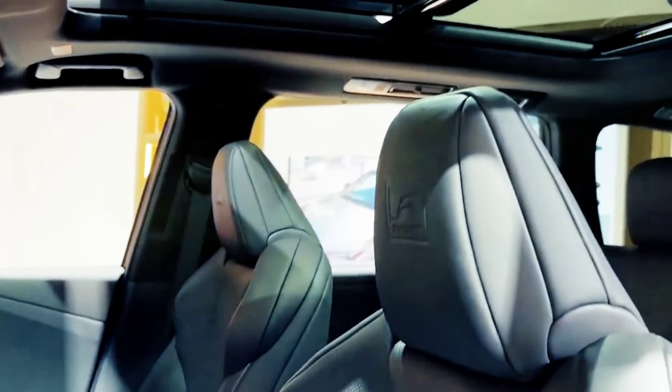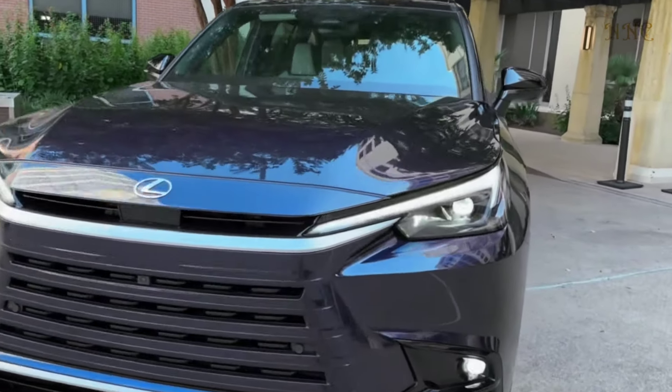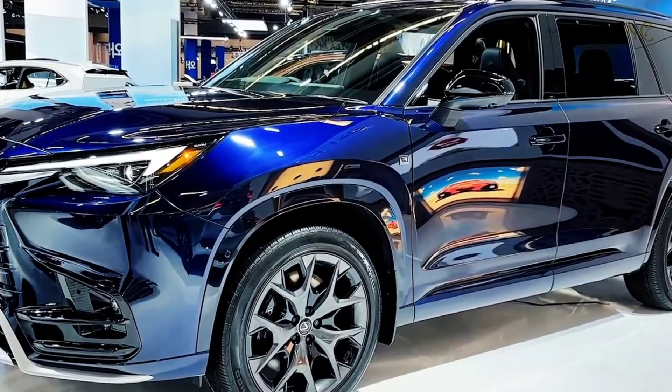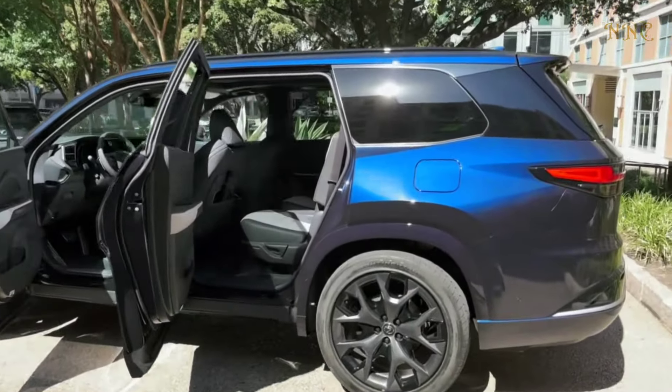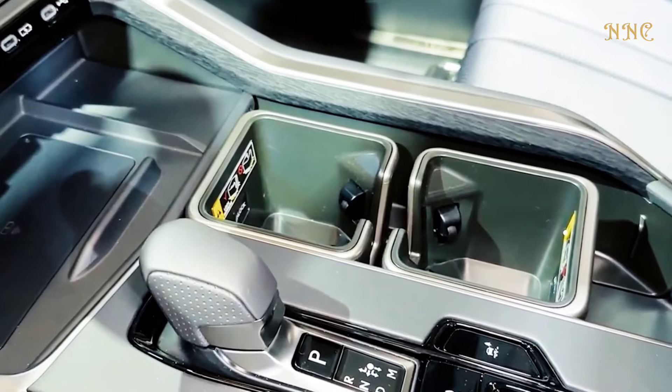The 2024 TX500H model gets a 366-horsepower hybrid powertrain with standard all-wheel drive and seating for six, meaning the TX Hybrid has room for your immediate family plus some jump seats for two additional riders. The third row is roomy enough, but adults may find it lacking in terms of comfort.